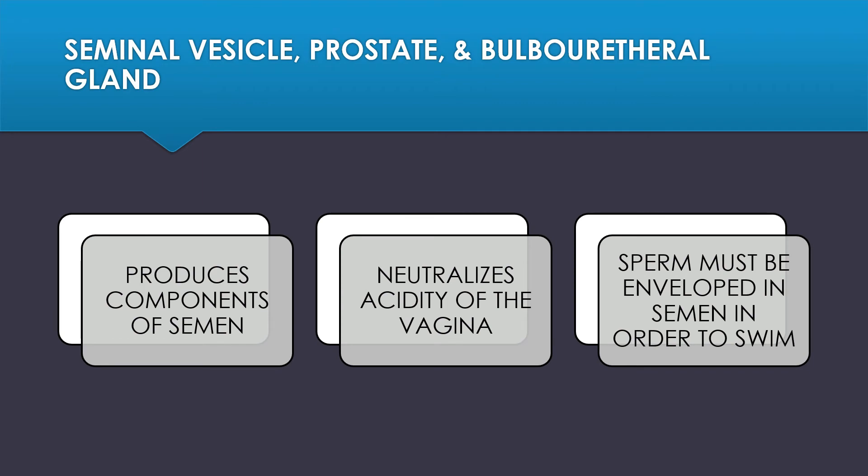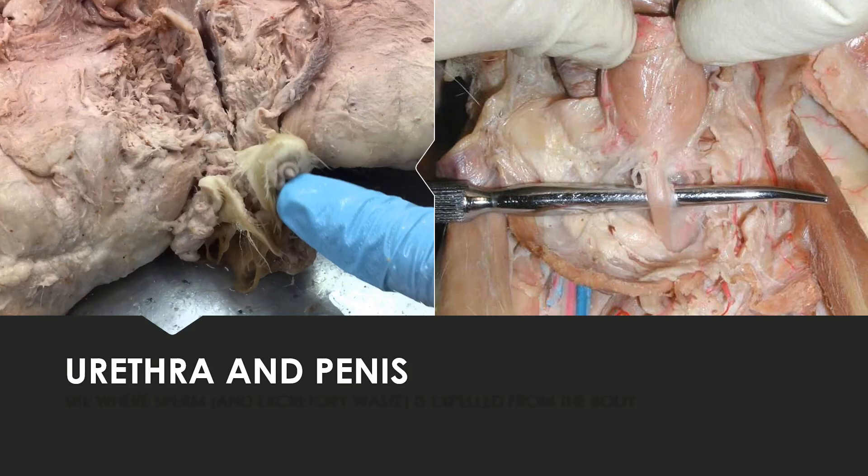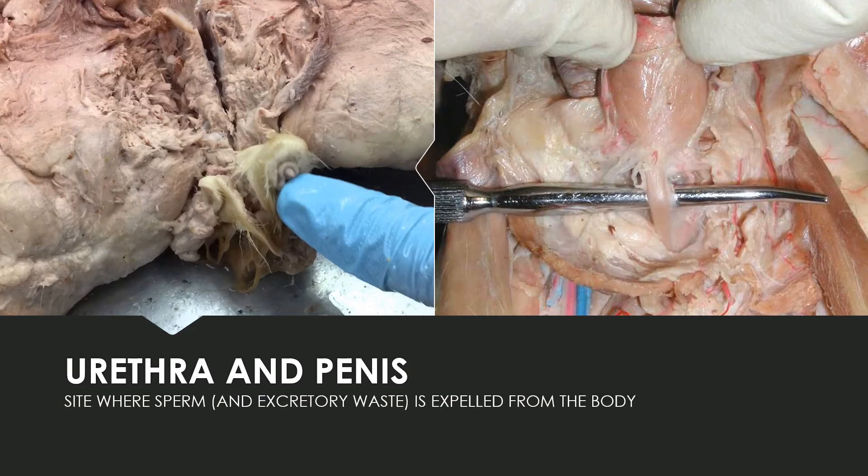Along the sperm's path through the vas deferens, it passes through the seminal vesicle, the prostate gland, and the bulbourethral gland, all three of which produce components of semen that neutralize the acidity of the vagina and enable the sperm to swim. The urethra and the penis are the site where the sperm, as well as excretory waste, gets expelled from the body.